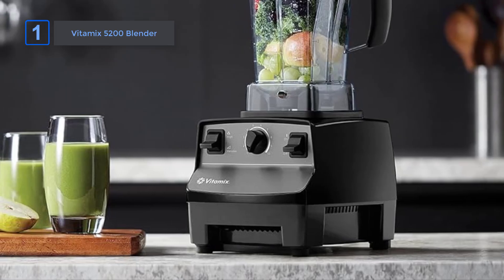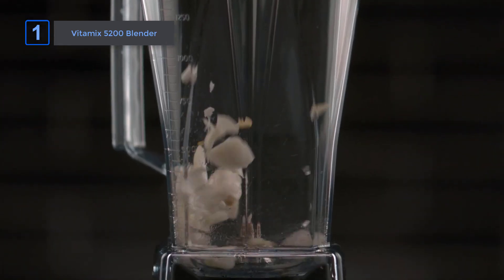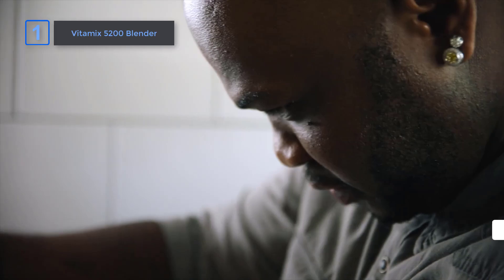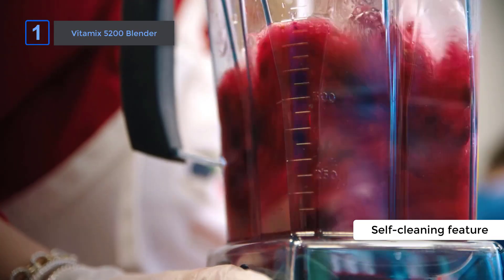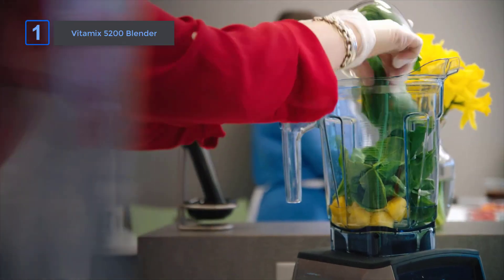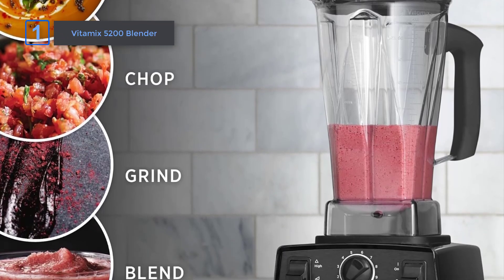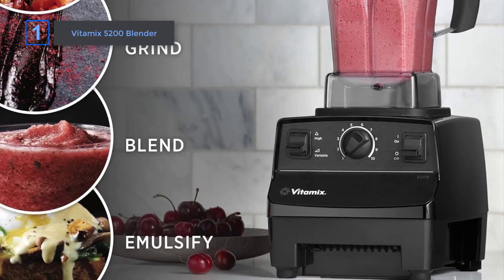The hardened stainless steel blades are designed to handle even the toughest ingredients, ensuring consistent results every time. And when you're done, cleaning is a breeze, thanks to the self-cleaning feature. What I love most about the Vitamix 5200 Blender is that whether I'm making a refreshing smoothie or a piping hot soup, I know this blender can handle it with ease. It's no wonder why it's the brand most trusted by professional chefs.